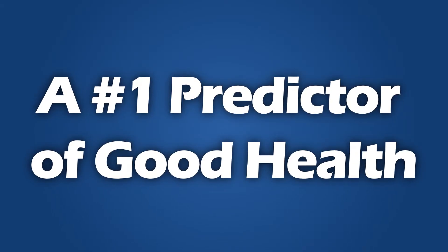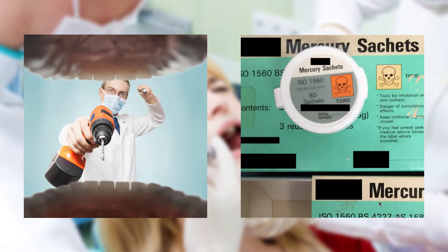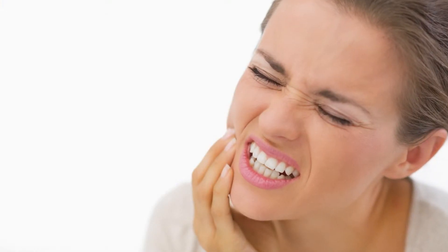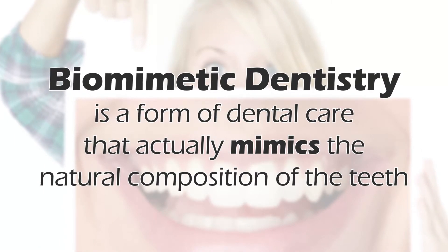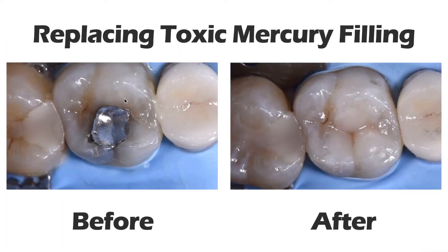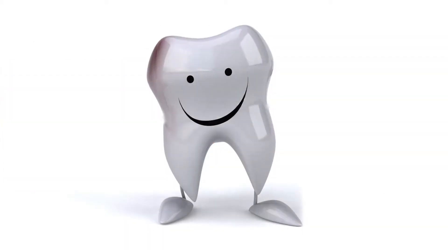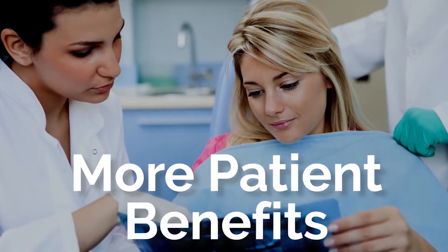There is a tremendous amount of research coming out now that shows how valuable biomimetic dentistry is to our patients. Your dental health is a number one predictor of overall good health. However, traditional dental practices of drilling teeth and filling them with toxic materials can actually do more harm than good when it comes to treating dental hygiene issues. Biomimetic dentistry is a form of dental care that actually mimics the natural composition of the teeth, restoring health with materials that are as close to the actual structure of the teeth as possible. This kind of treatment isn't just gentler on the teeth — it also offers a number of additional benefits to patients.